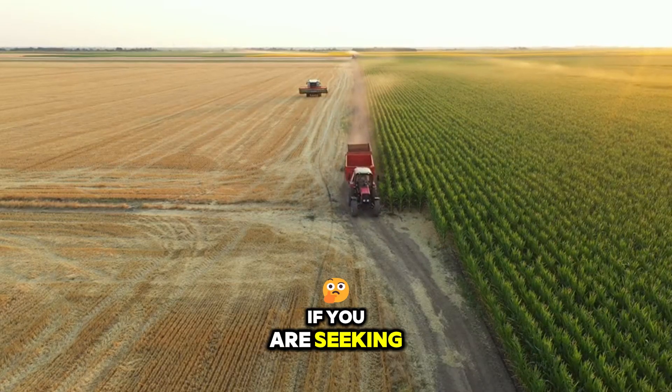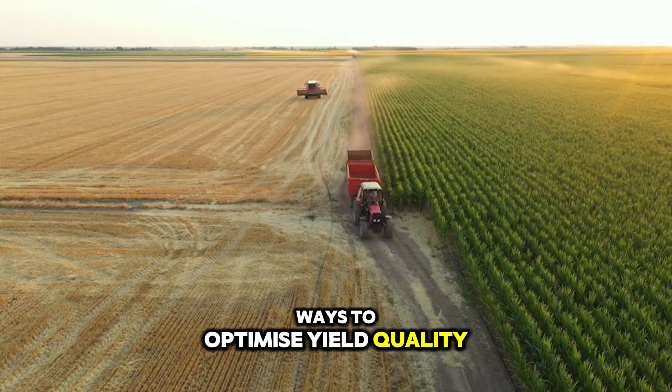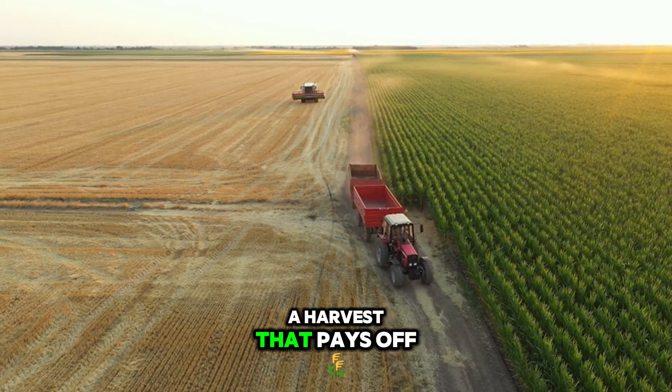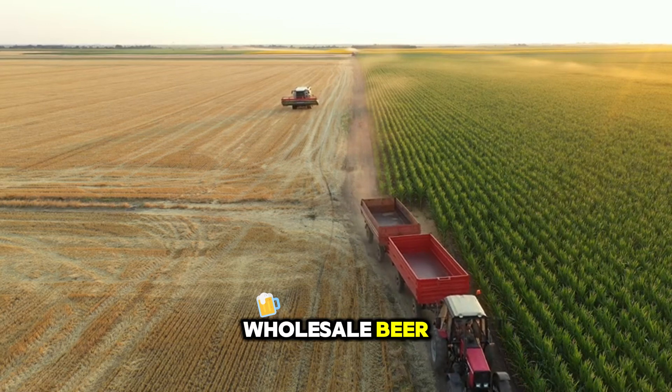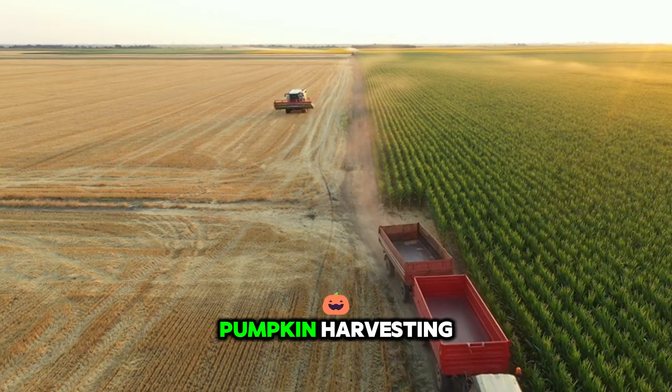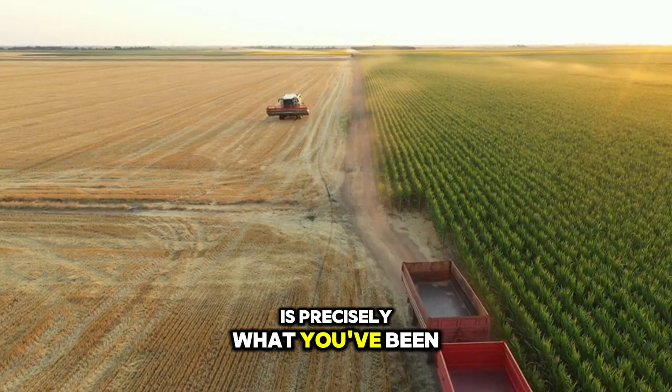That is why, if you are seeking ways to optimise yield quality, minimise losses, and ensure a harvest that pays off across the entire supply chain — from packing line to wholesale — this exploration into modern pumpkin harvesting is precisely what you've been looking for.